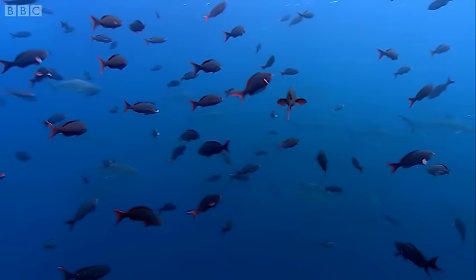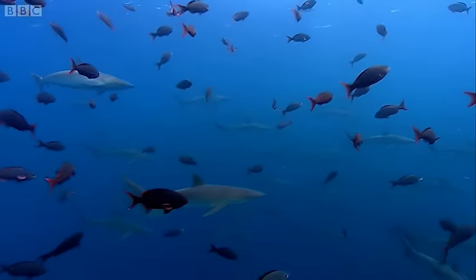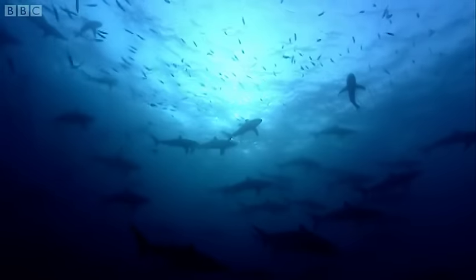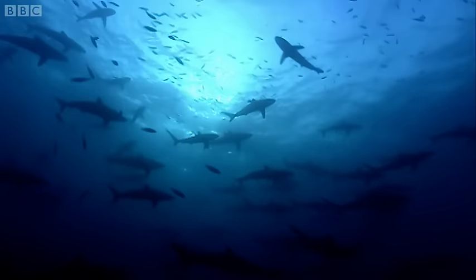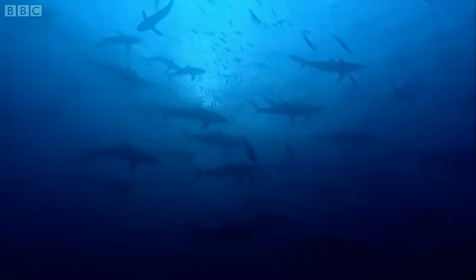At some times of the year, seasonal changes make the currents especially rich in nutrients, and then the ocean around the seamount becomes a virtual soup of plankton. At such times, hunters gather in astonishing numbers.